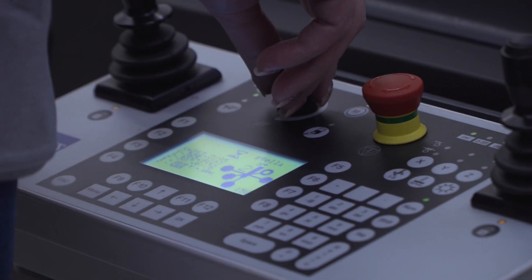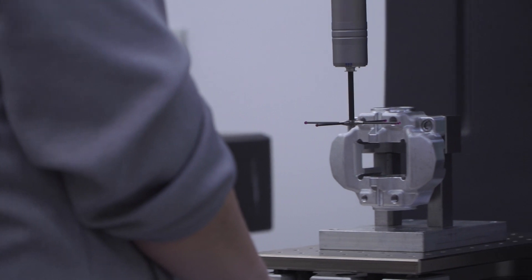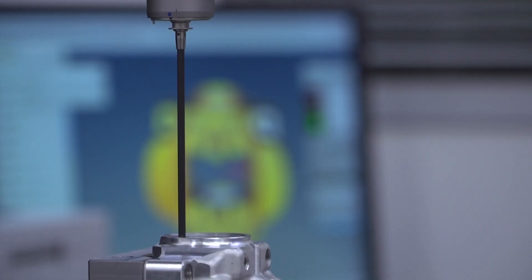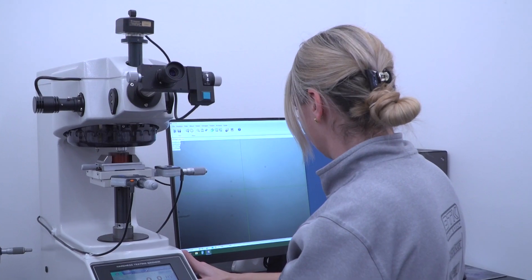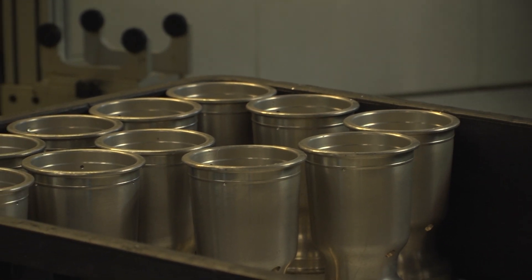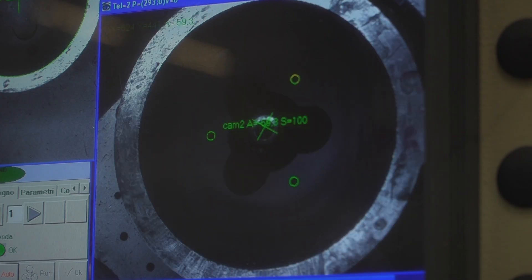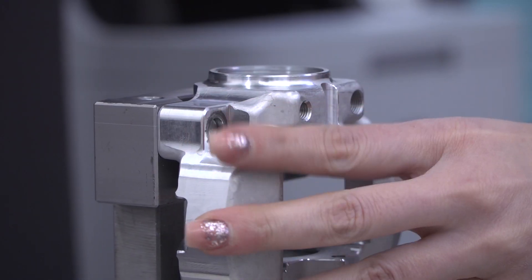Once the production of the various components is complete, some samples are subjected to 3D scanning and other checks to verify the actual dimensional correspondence of the finished part with the design specifications. This ensures that only products identical to each other and absolutely corresponding to what was defined in the OTK Kart Group's R&D department are brought to market.